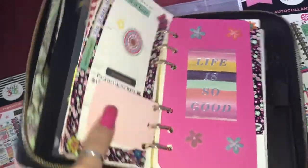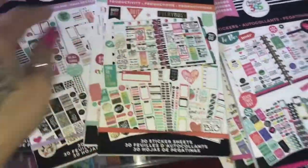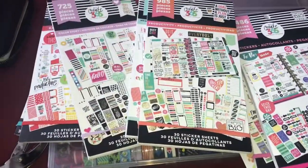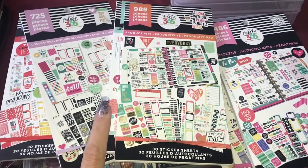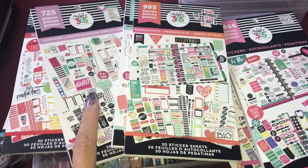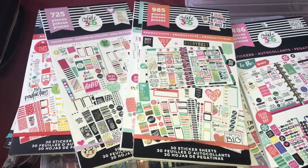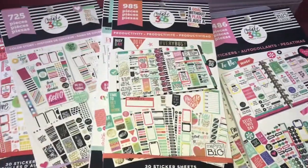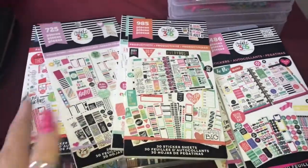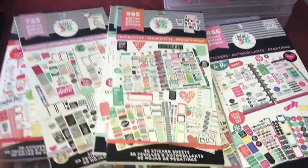I wanted to show you guys really quick what I was using. I'm trying to get organized so things aren't just all over the place. I think I'm missing like two or three of these books. One doesn't apply because it's a teacher one, but I could probably get it anyway because it may have no school or early release days. When I go back to Michael's I'll finish getting the ones I'm missing because once I start a collection, I have to have them all.